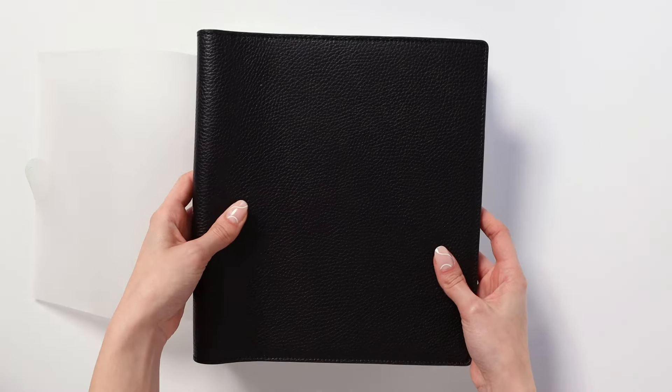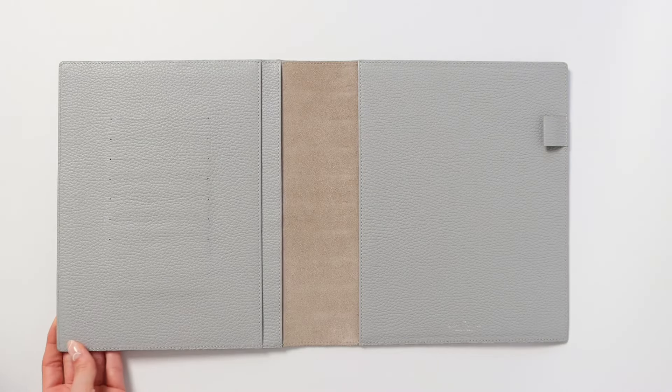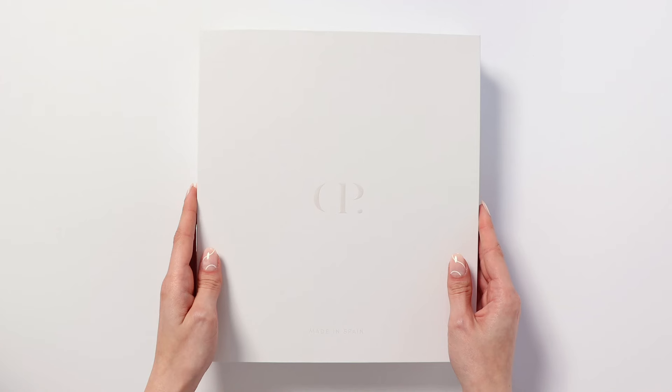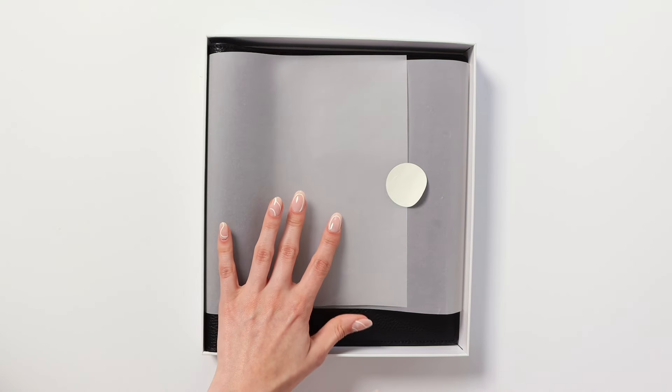It's not about making plans, it's about passing down the chronicles of a life well-lived — your thoughts, achievements, and dreams imprinted in its leather. Our heirloom folios aren't just made to last, they're made to be passed down through generations. Join us, embark on a timeless voyage, leave a legacy.